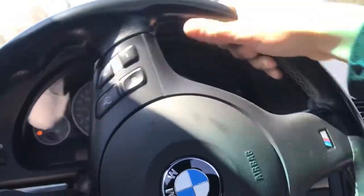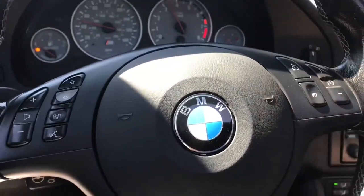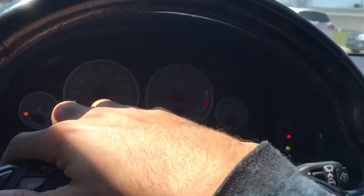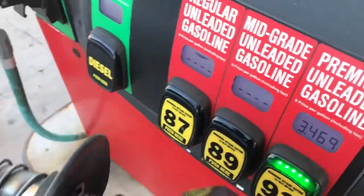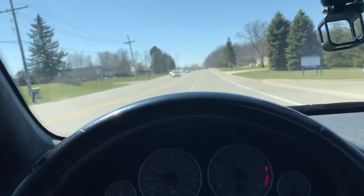First things first, we're gonna go ahead and head over to the gas station. It is a beautiful day outside — I think it's safe to say spring is finally here. This car is absolutely musical. My gas is almost on E, I've been slacking on getting gas. I cannot get over today's weather, it's absolutely beautiful out. It's gonna be a perfect day to watch this M Roadster. I'll see you guys when we get there.